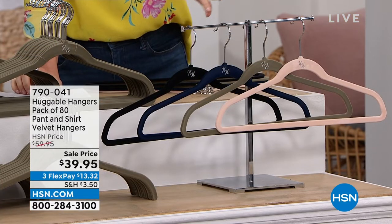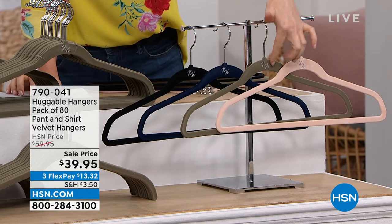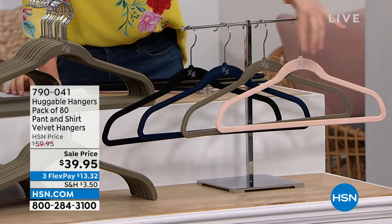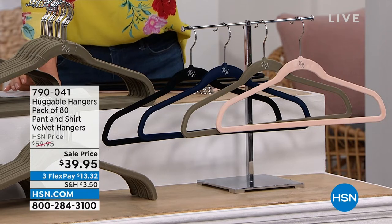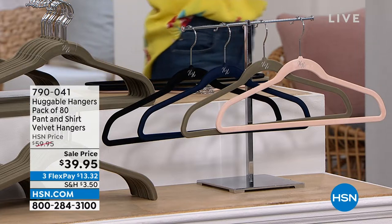We have black, we have navy, we have a beautiful gray — almost like a khaki gray — and then we have it in the blush. I want to show you our before and after closet, and then I want to introduce you to our very special guest.